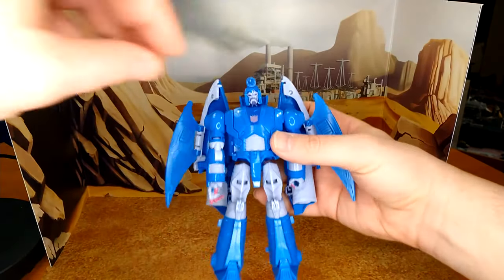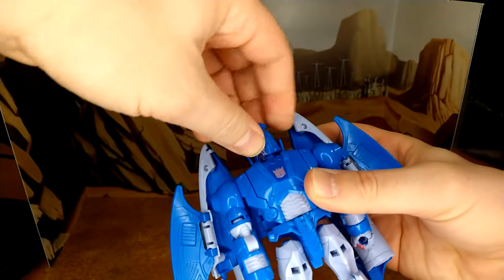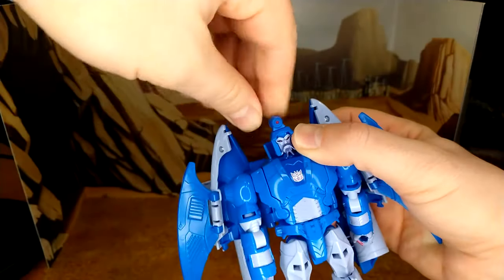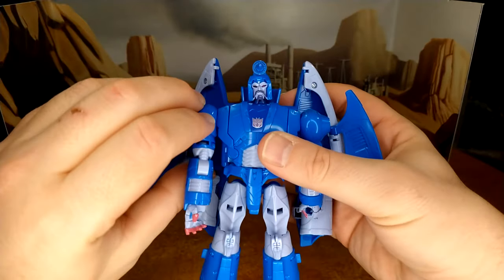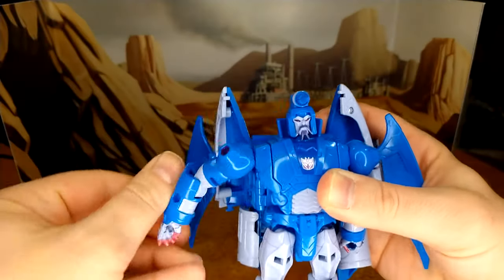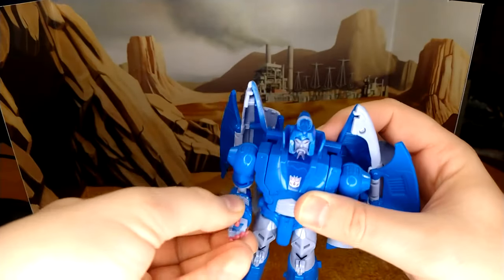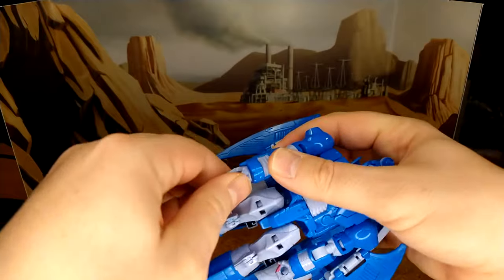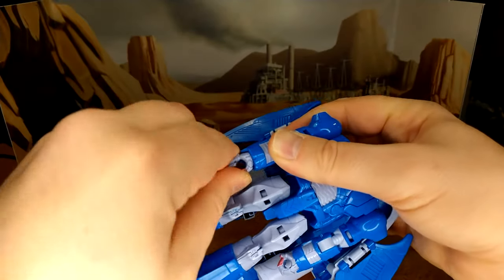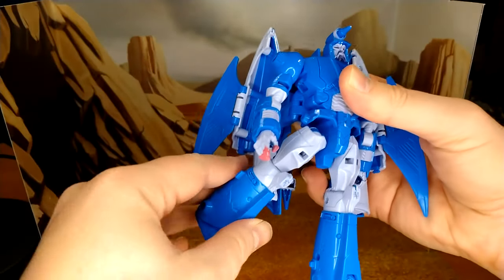Now looking at articulation — the head is on what looks like a ball joint, but you can't do a 360. This piece, because of transformation, does a 360. The arms could do a 360 if it wasn't for all that cable detail. You have elbow rotation, elbow bend, the hand will rotate 360 — yeah, it's a bit in the way. The thumb — and the leg, because of kibble.